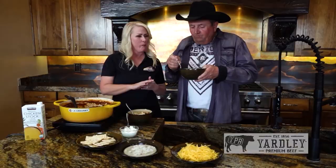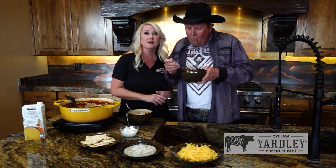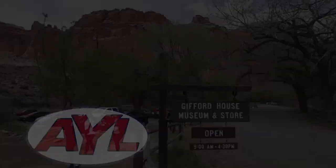After taking a big first bite, Katie declares it the best chili she's ever had in her whole entire life. The hosts encourage viewers to try the recipe using Yardley Steak Burger and to order the Four Sixes Ranch chili mix online. We'll be right back with more At Your Leisure.